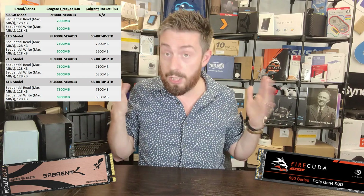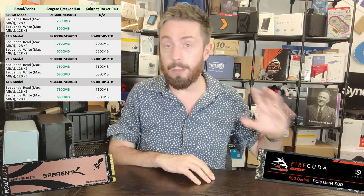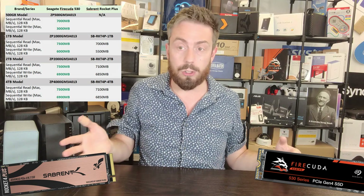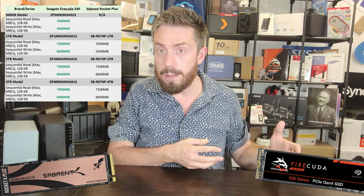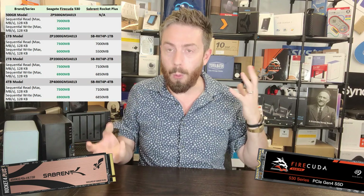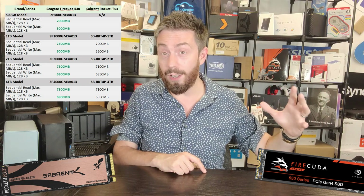The 500GB Sabrent Rocket Plus puts out 7,000 read over 5,500 write — very close to the 1TB performance promoted by Seagate in the FireCuda series. This round goes to Seagate overall; they've stormed it, with three out of four capacity tiers completely outpacing the Sabrent. But given the size difference between these two companies — Seagate is the Goliath here, and Sabrent is relatively David — you have to give the Rocket Plus credit.